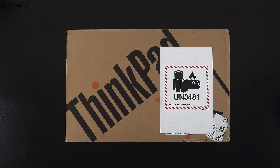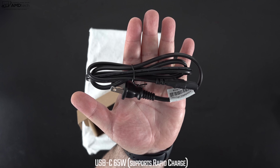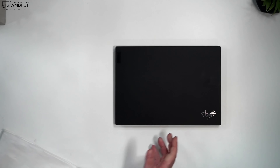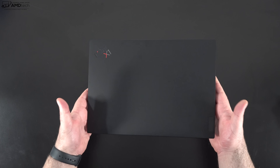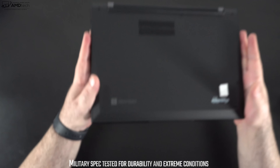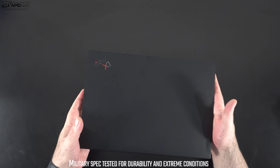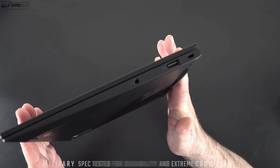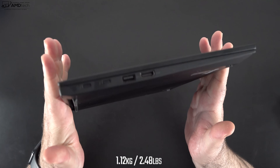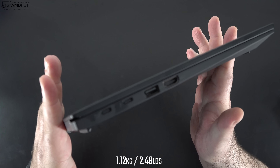Let's find out what you get inside the box. You get some documentation including warranty information, a 65-watt USB-C power adapter with an extension cord, and of course the unit itself. This has excellent build quality — made of carbon fiber and magnesium, giving it both lightweight and durability. It's gone through military standard grade testing to endure extreme conditions, and it weighs just 1.12 kilograms or 2.48 pounds. That's what makes the Carbon line so great — how portable and easy it is to take with you.